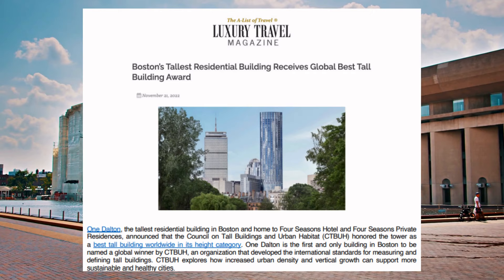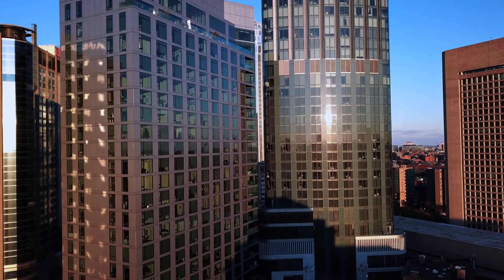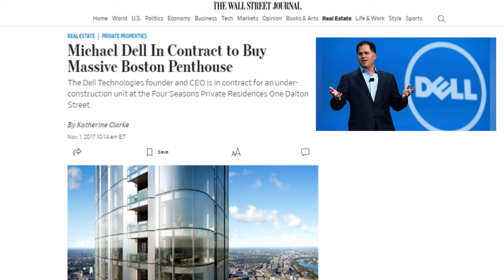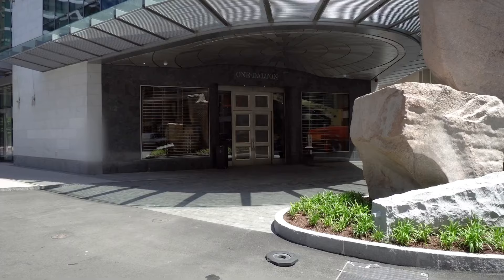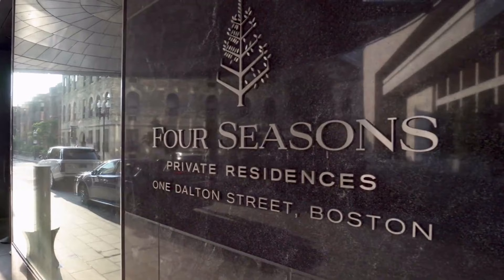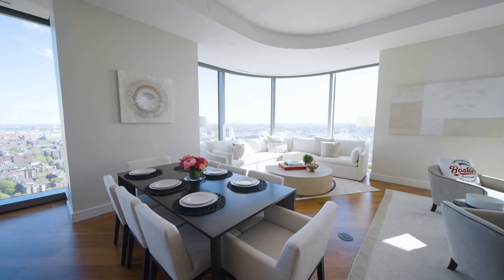While One Dalton does have a portion of investor-owned units, there is a smaller percentage of units that remain vacant in contrast with comparable buildings such as Millennium Tower. Many international investors have chosen to invest in One Dalton, viewing it as a secure asset in Boston's durable and appreciative real estate market. The residences have their own private entrance and valet separate from the hotel, and the units begin on floor 24, including two types of homes: the signature residences and the penthouse residences.